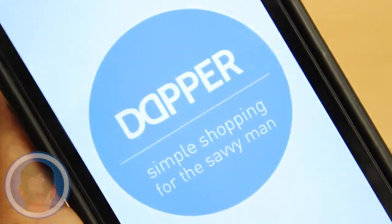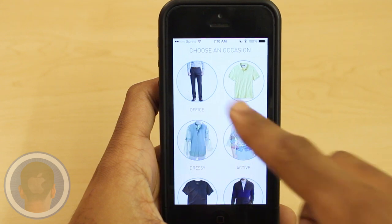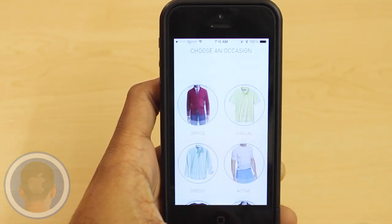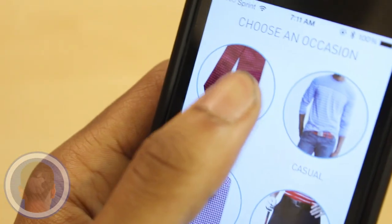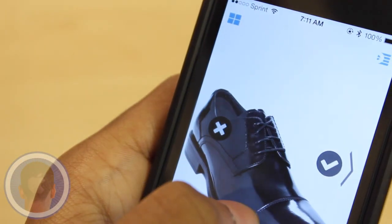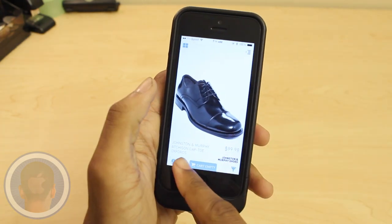Find the kind of clothes you like and teach the app what you don't, in the new app Dapper — an app designed to help men find all types of clothes online. The app is split up into occasions like casual, trendy, and office, and in each section you can find different types of clothing, from dress shoes, to polos, to sneakers — you can find it all.